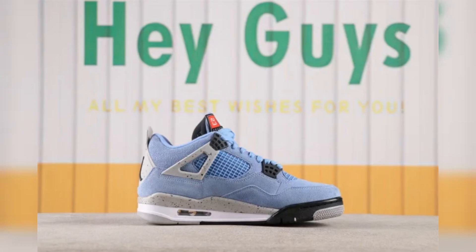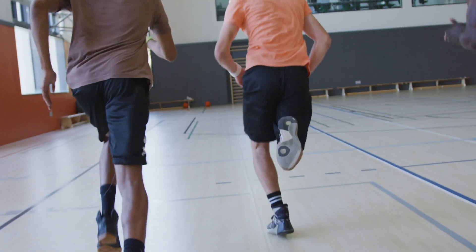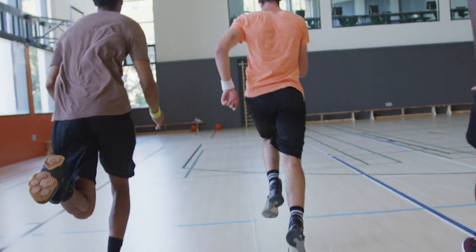Versatile design that effortlessly transitions from casual to smart casual to streetwear. Elevate your sneaker game. Shop now at Puffa Trade for the Air Jordan 4 Retro University Blue.